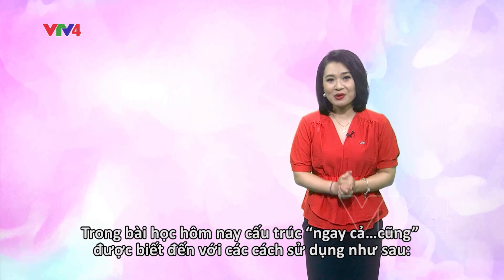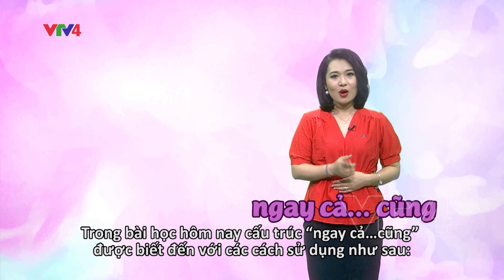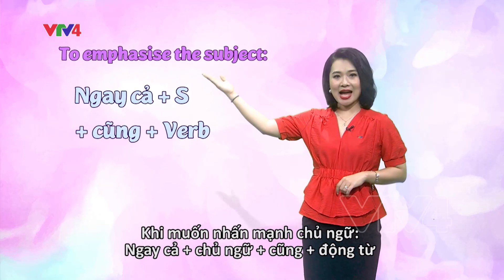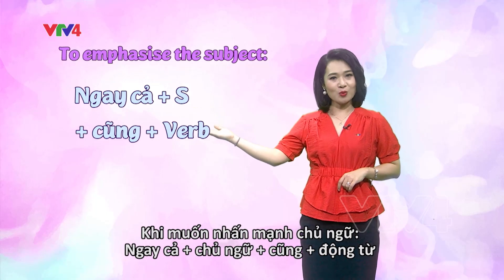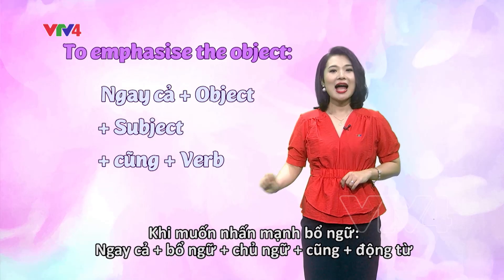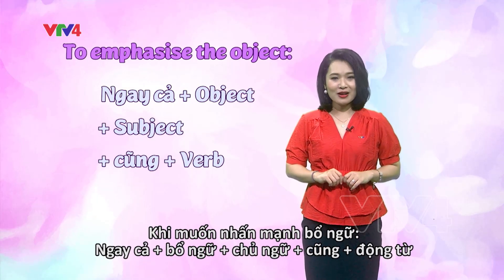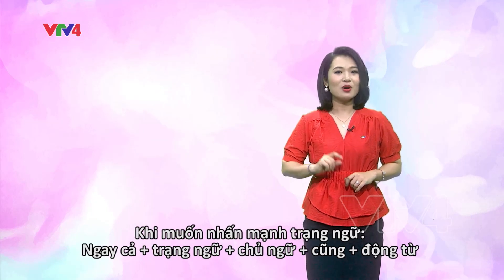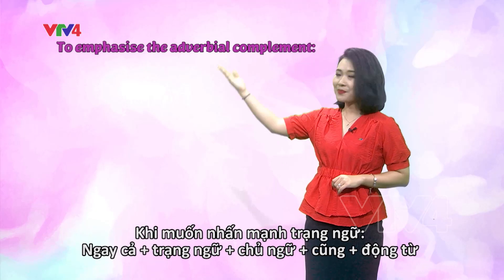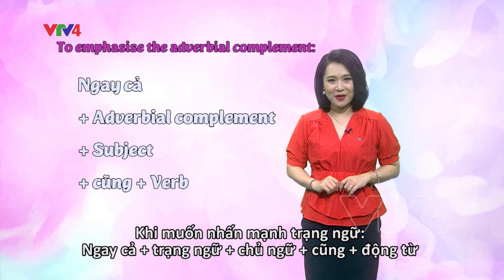So these are the three ways to use the structure 'ngay cả...cũng.' When we want to emphasize the subject: ngay cả + subject + cũng + verb. To emphasize the object: ngay cả + object + subject + cũng + verb. And when we want to emphasize the adverbial complement: ngay cả + adverbial complement + subject + cũng + verb.